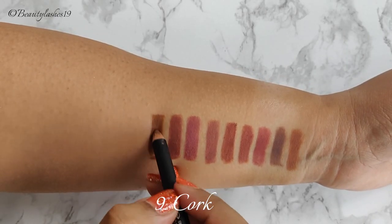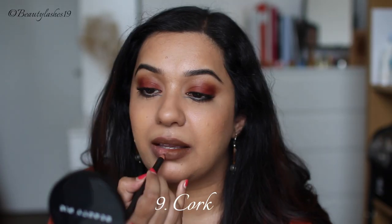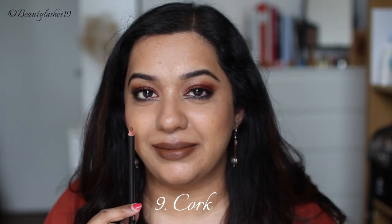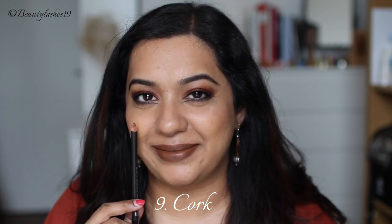Next is Cork, which is described as a muted golden brown. I personally think this is quite a nice yellow-brown shade and it is quite deep. I wouldn't call it muted at all — it's definitely on the medium to deeper brown in terms of intensity.